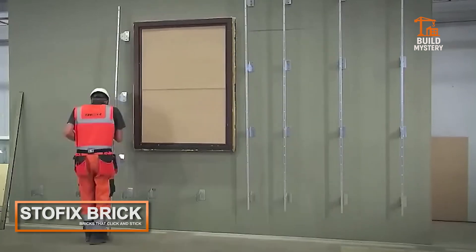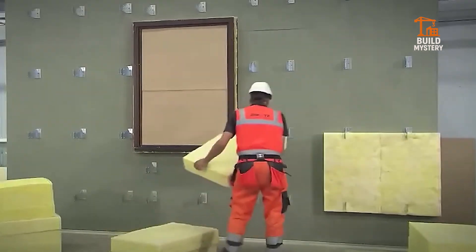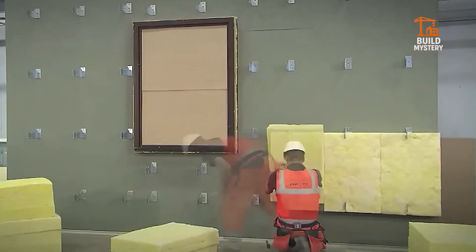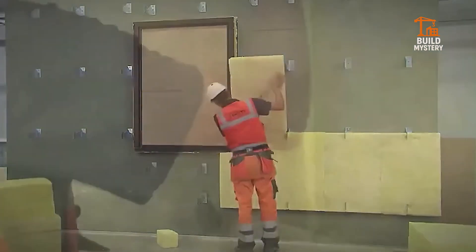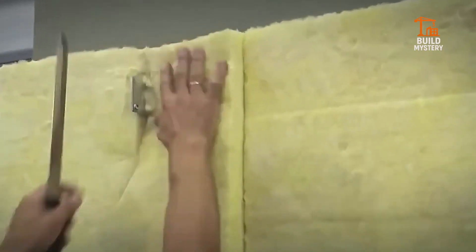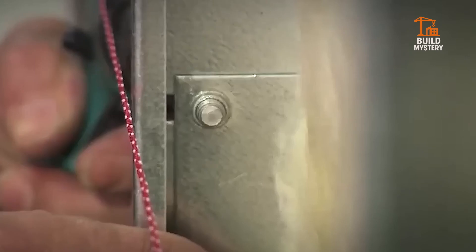Stoffix Brick. Bricklaying takes time, unless you're using Stoffix. These pre-assembled brick panels clip onto mounting rails and create the look of real brick in a fraction of the time — faster construction, less mess, and better insulation. Old school brick look with new school speed.